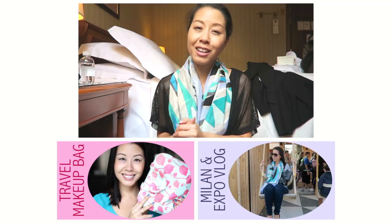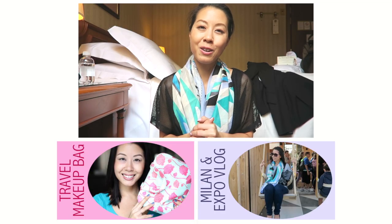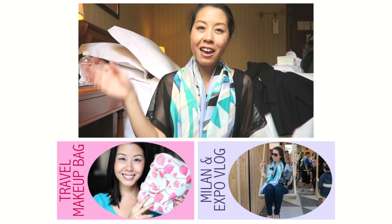I hope you enjoyed this video. Thank you guys for watching and I'll see you in my next video. Take care and bye for now!